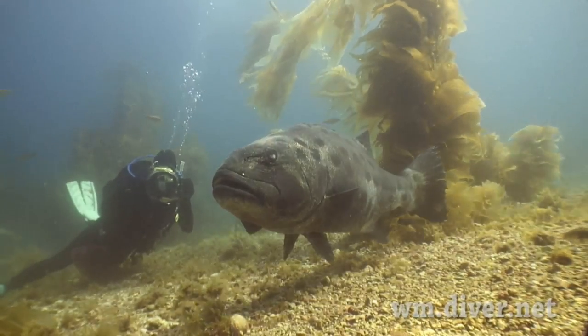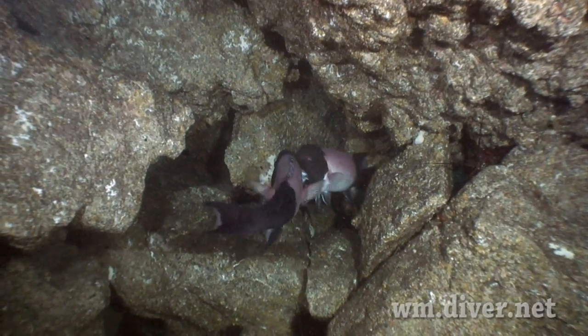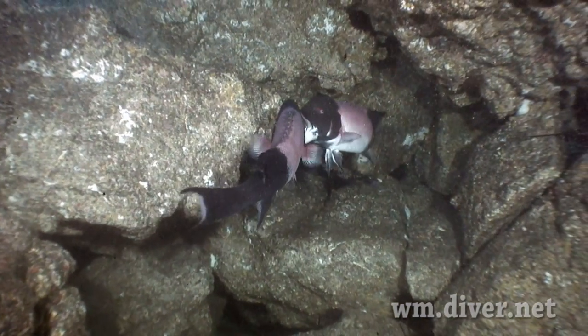In summer, they come to be cleaned by the juvenile sheephead. Sheephead can grow to be a fairly large fish with very specific ideas of territory.